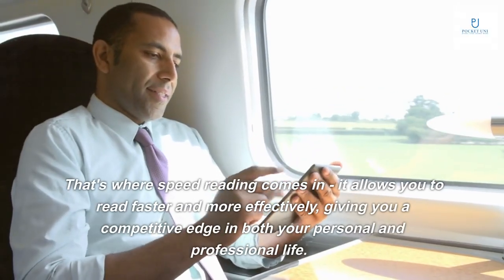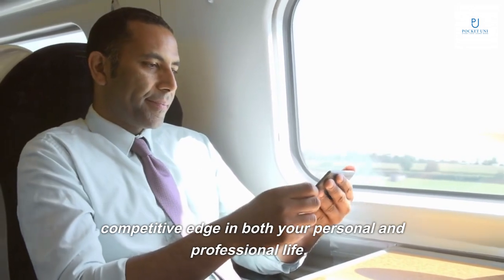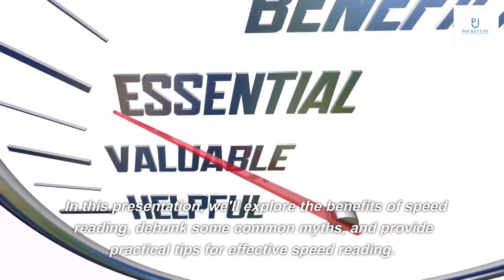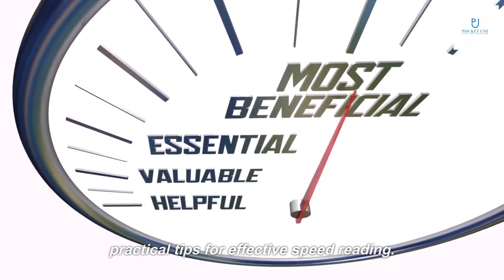That's where speed reading comes in — it allows you to read faster and more effectively, giving you a competitive edge in both your personal and professional life. In this presentation, we'll explore the benefits of speed reading, debunk some common myths, and provide practical tips for effective speed reading.